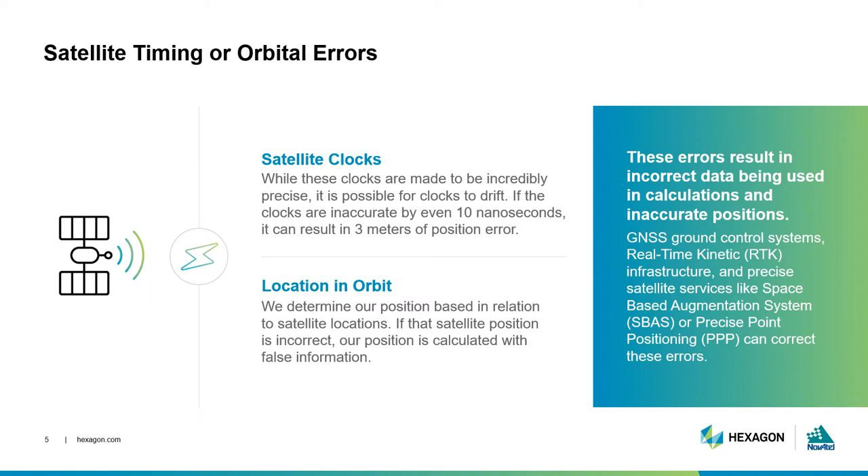The satellite timing and position drift are monitored and broadcast by GNSS ground control. However, for high accuracy applications, more precise information is needed. This can be made available through space-based augmentation systems or precise point positioning products. Additionally, differential computation techniques, like those used in real-time kinematic systems, mitigate the need for precise clock and orbit information.